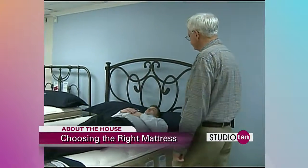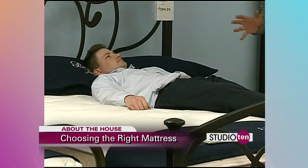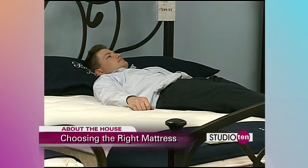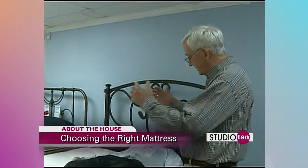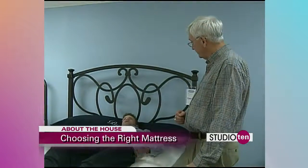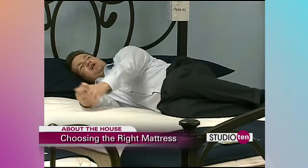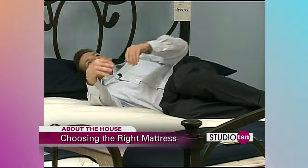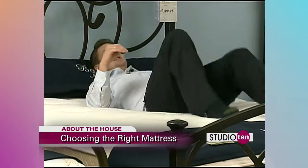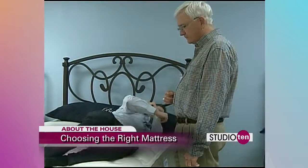Okay, how does it feel? It feels really nice. What you want to do when you test out a bed, Joe, is send that sales representative away and spend about 10 or 15 minutes testing these beds out, because you want to lay on the side that you're comfortable with. So you don't think it's rude to say, hey, you've got to go away? It's a perfectly fine thing to do — they expect that.